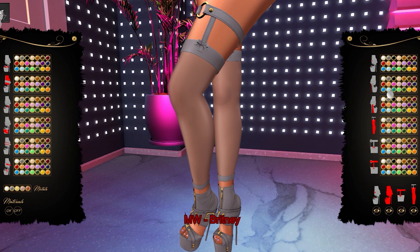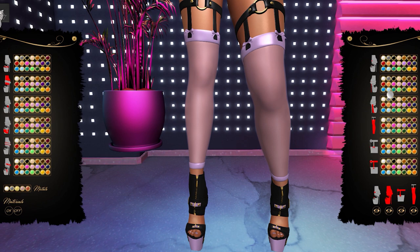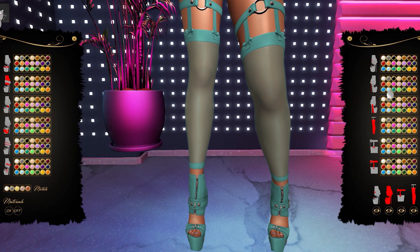From Mosquito Way we have the Britney Shoes. These shoes can be worn by the Belleza, Maitreya, and Slink mesh bodies. With the use of a HUD you can change the colors of the insole, straps, base, heel, sole, garters, stockings, and bows into 24 color variations. There are five metal color variations. You also have the option of hiding the shoes, stockings, garters, and pretty much anything else independently.